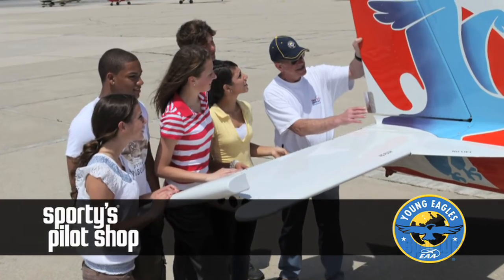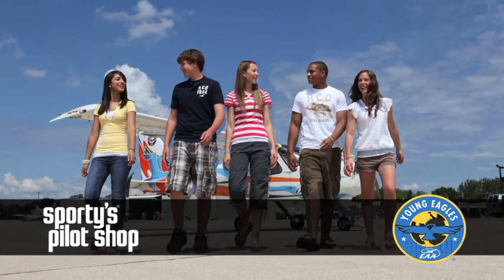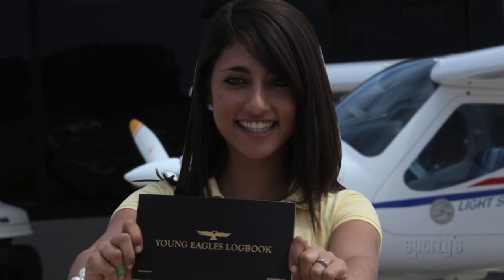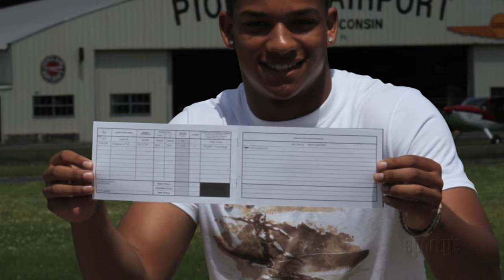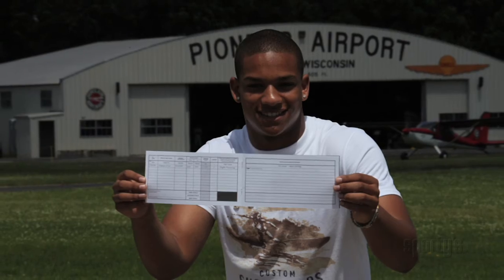And now, thanks to the generosity of Sporty's Pilot Shop, Young Eagles will receive additional support and encouragement to take the next step in their aviation journey. First, Young Eagles will receive their first logbook, signed by their Young Eagles pilot.